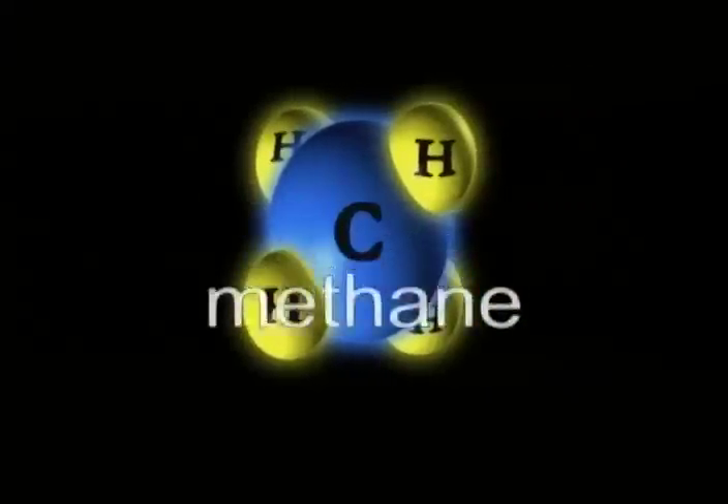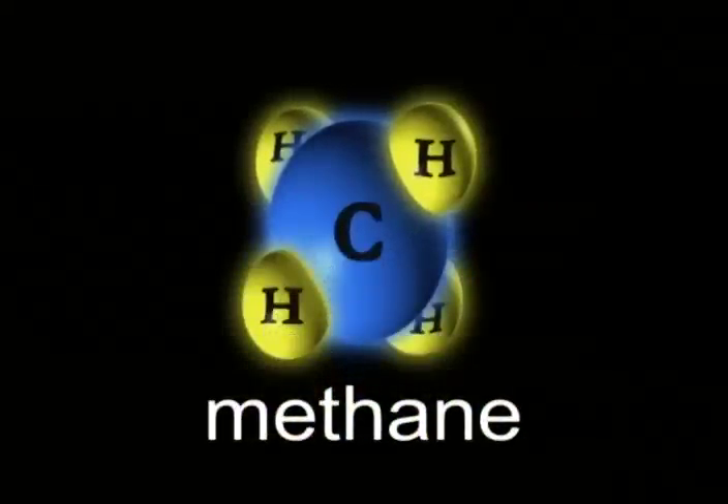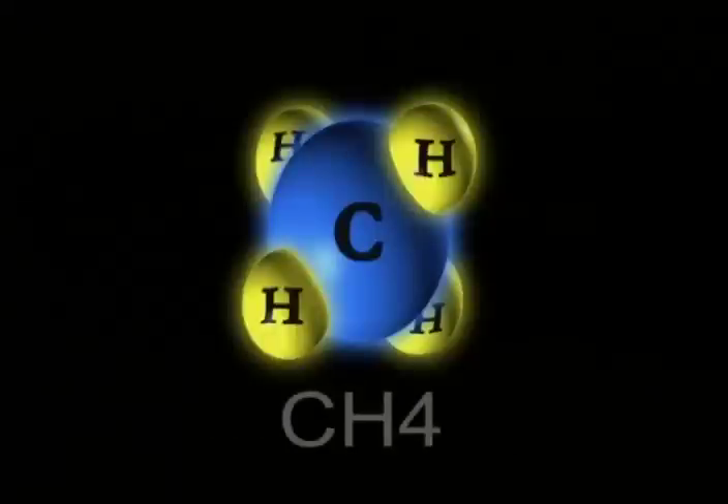it is almost all methane, which is a molecule made up of one carbon atom and four hydrogen atoms and is referred to as CH4. It is the shortest and lightest hydrocarbon molecule.